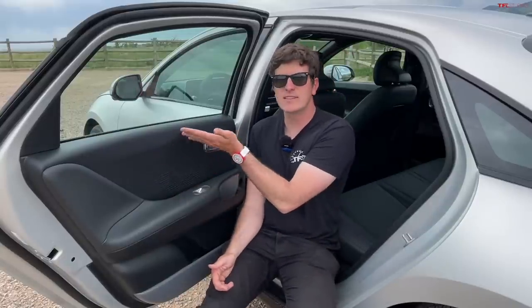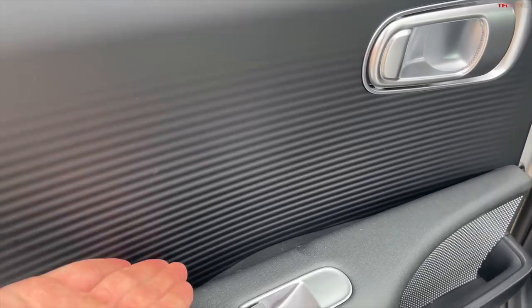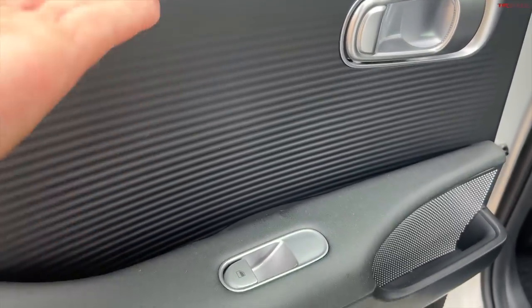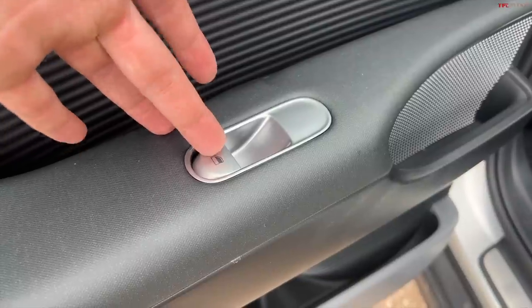What I do find a little odd about this explanation is that when you come to the rear door, you still have the nicely designed door panel with the corrugated material and soft materials, except the window switch is in the normal place. So in the front it's down the center stack, and in the rear it's on the door as you'd expect.